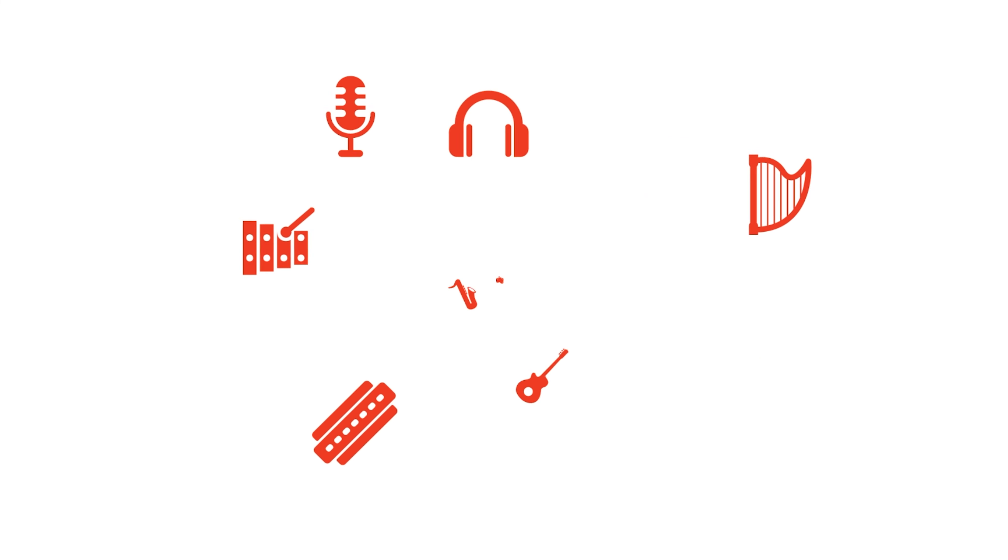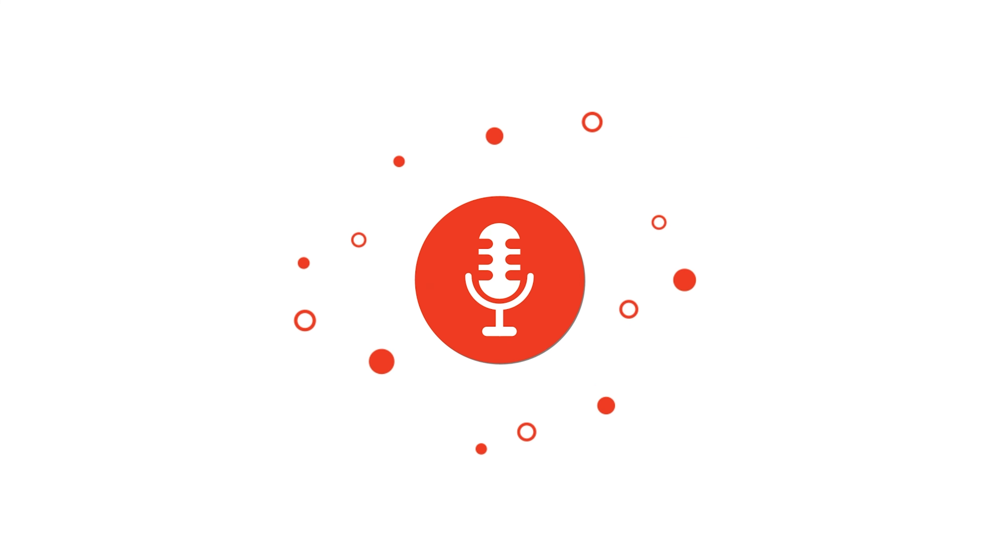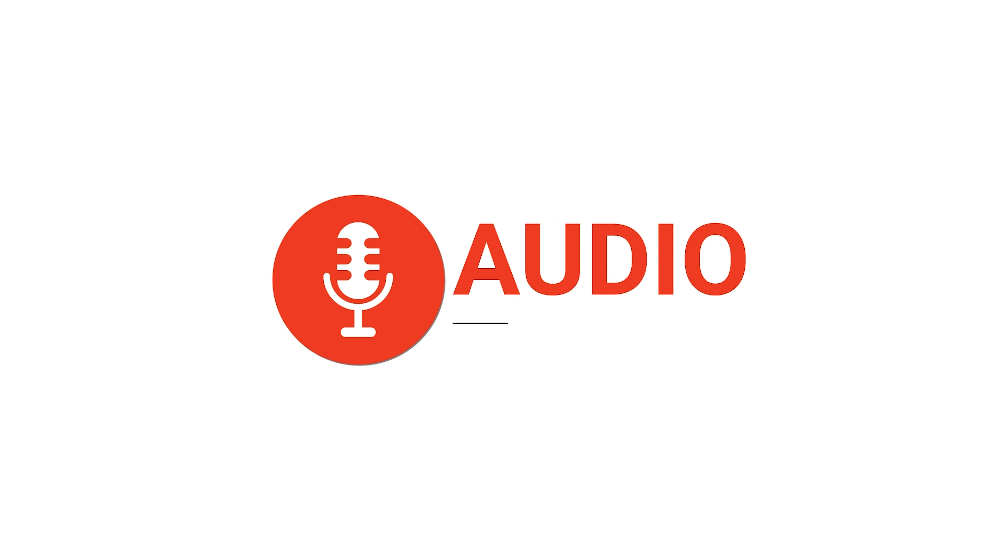In recent years, there's been a resurgence in physical media for music, even with streaming's dominance. Driven by a desire for tangible and high-quality experiences, cassettes still have a sweet spot for audiophiles. They evoke nostalgia and offer a retro charm for enthusiasts.